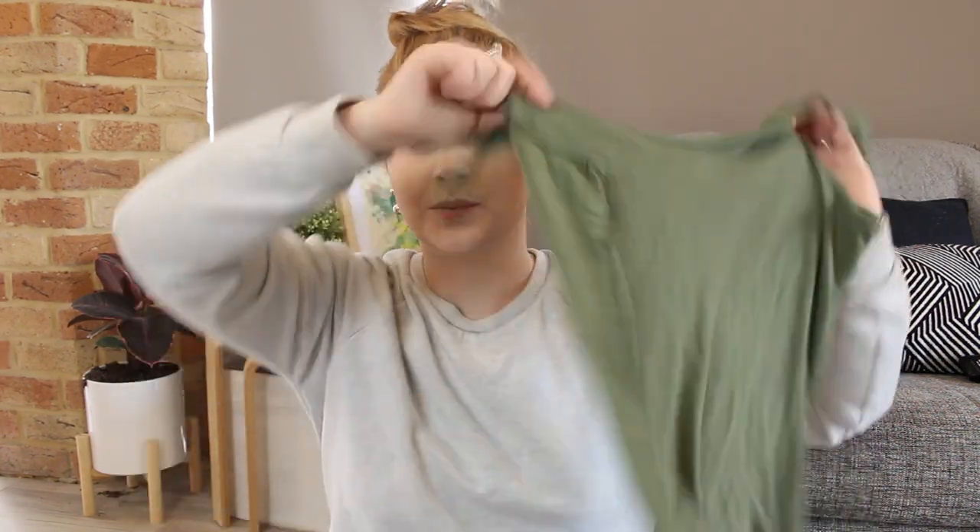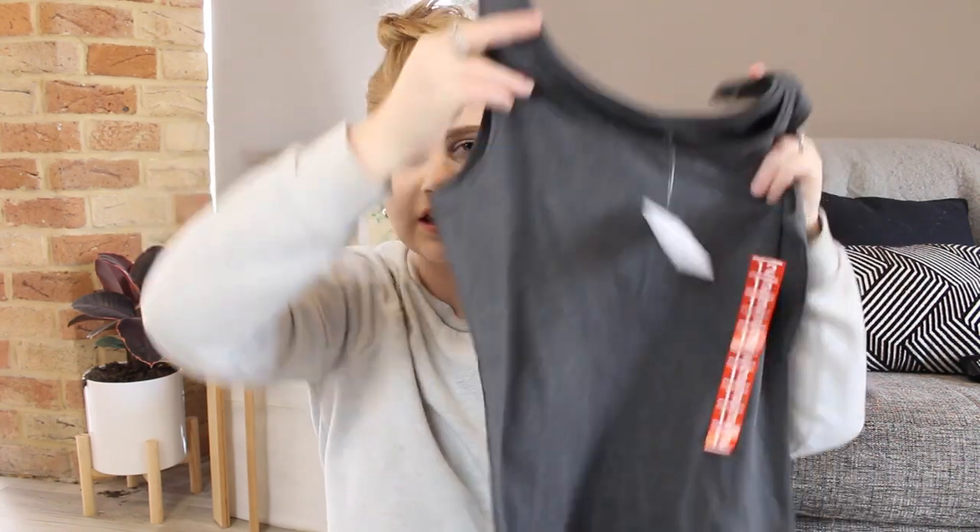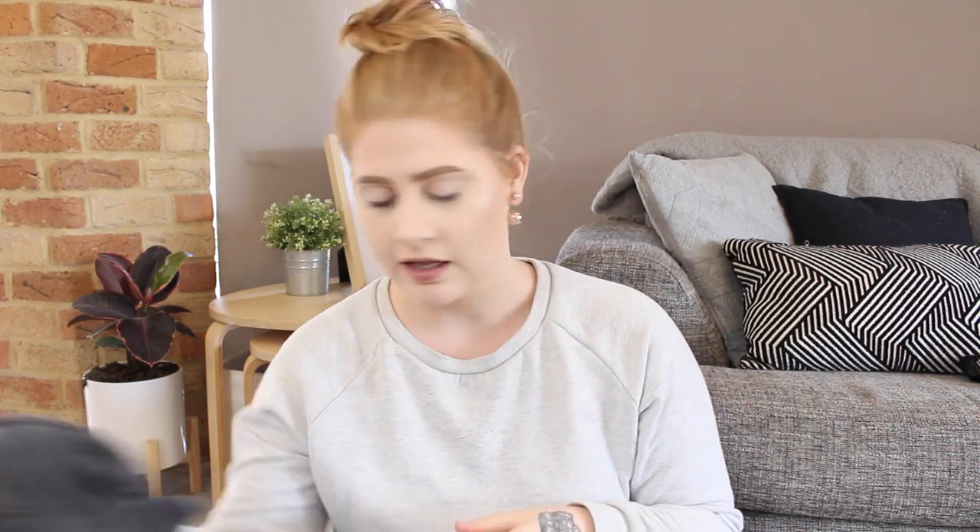Let's get straight into this haul. First of all, I have got some singlets — just Kmart's essential basic singlets that they have in stores at the moment. They also have these in tees and spaghetti strap singlets, but I get the ones with a thicker strap because they look better and I don't like spaghetti straps. The first one is just a khaki green one, and I also have this dark charcoal grey colour. This one actually feels a lot thicker than the khaki one — don't ask me why, they're the same top. But I really like the colours.